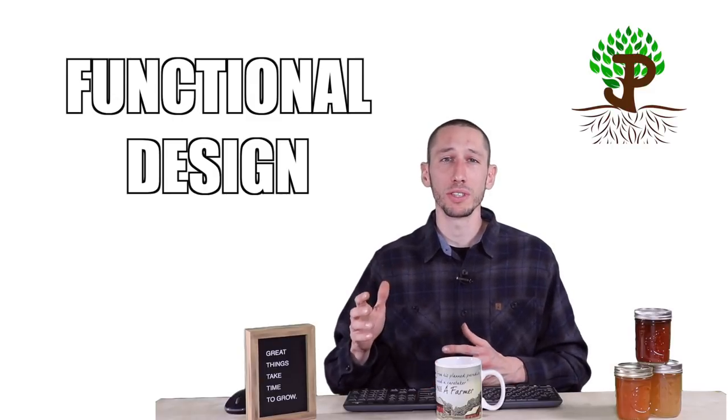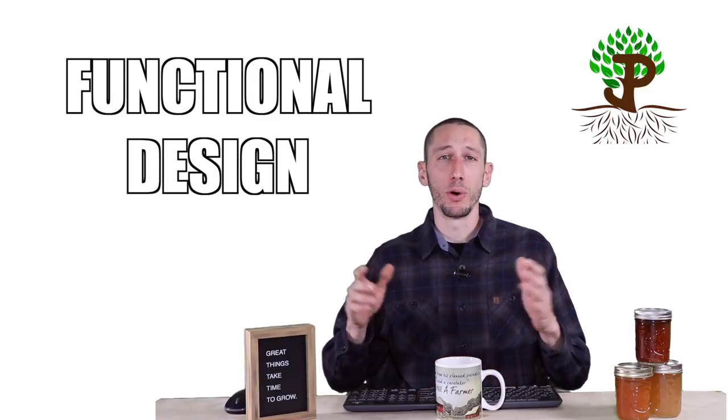In permaculture, we want to go a step further into functional design. Functional design is still arranging components into a pattern for a function — which is to support life — but we want these components to support multiple functions. Say you have a greenhouse and you attach it to the side of your house. The greenhouse is the component, and one function is to heat your house. Another function is you can grow food in it. So that component of a greenhouse is supporting multiple functions.